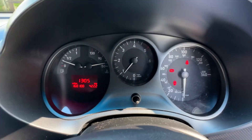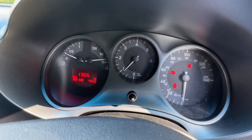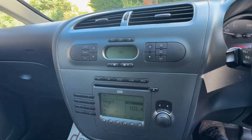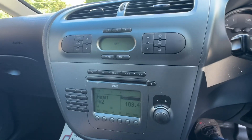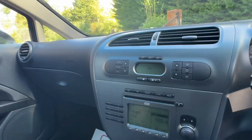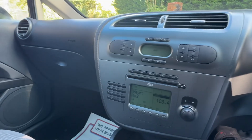No nasty warning lights on the dash. Overall, high mileage but seems like it's been well looked after. Any questions, give us a call, come and have a look, have a drive and judge for yourself. Thanks for watching.